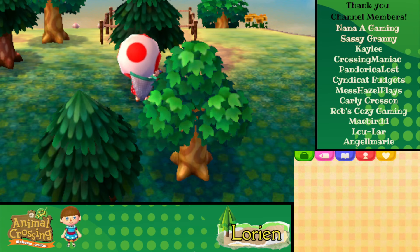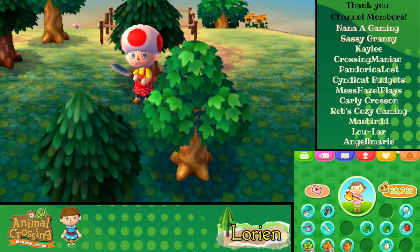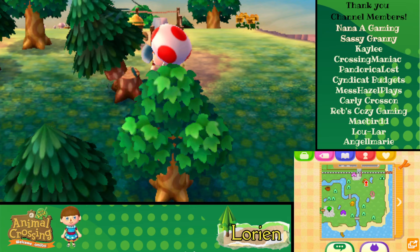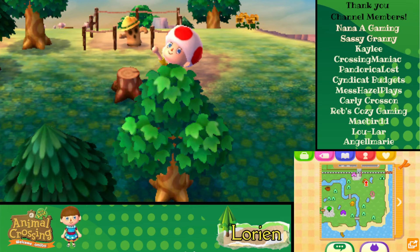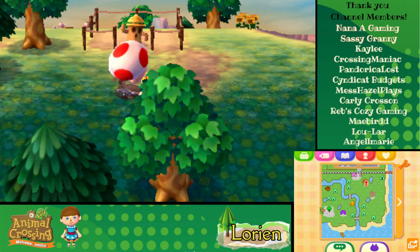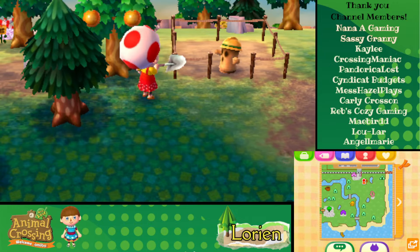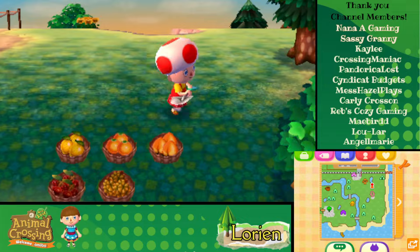Let's get that axe and chop this tree down because it's right in front of our poor little police station and that's not going to work. Let's dig up this stump — now we have a nice clear area in front of the station. We'll think about what kind of decoration we want to put around the station too.